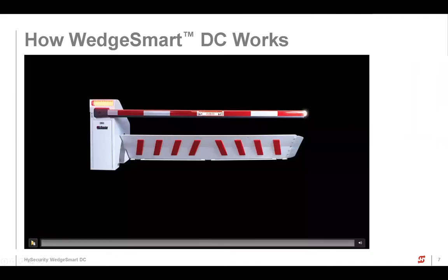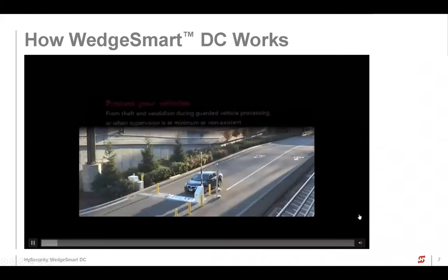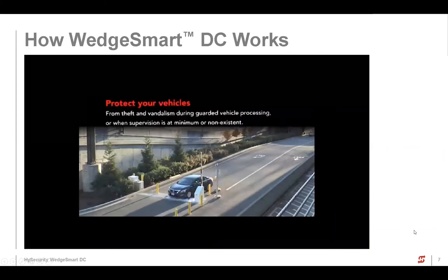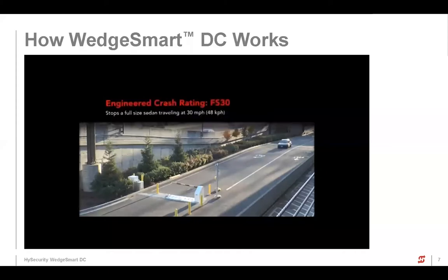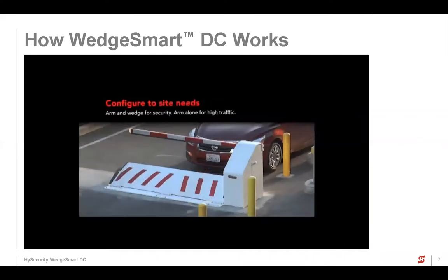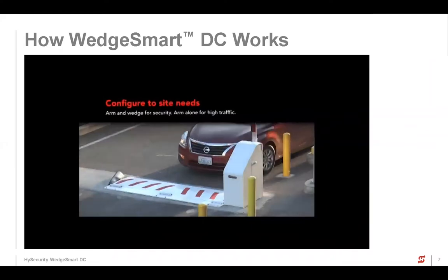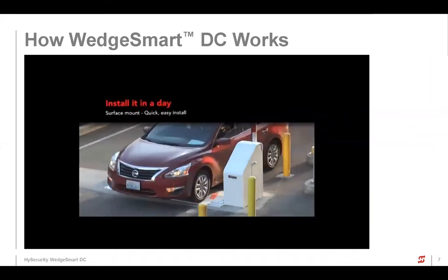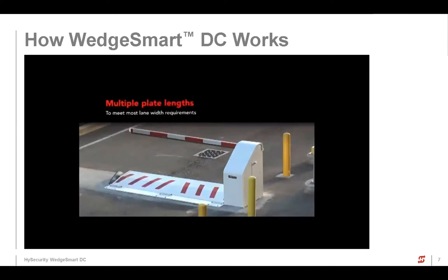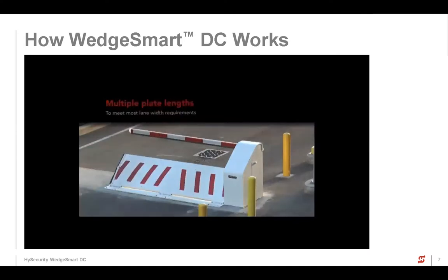Let me run a little video here so everybody can see how it looks in person. This is one of the first ones we put in — it's got a slightly different look than the newer ones now, but the operation is basically the same. Nice smooth operation of the wedge. Our same strong arm park barrier that goes up and down as a standalone — that's the arm itself on this one. And then the wedge plate comes up.